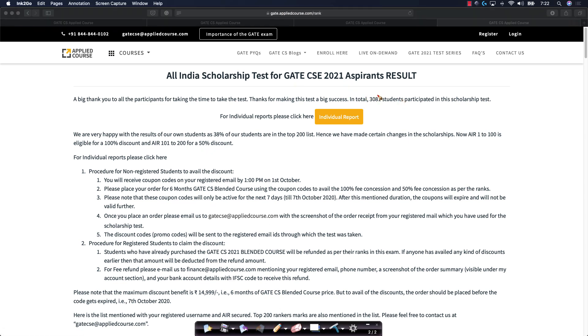We had an enormous response — phenomenal response actually. We had a total of 3081 students who participated in the scholarship test.